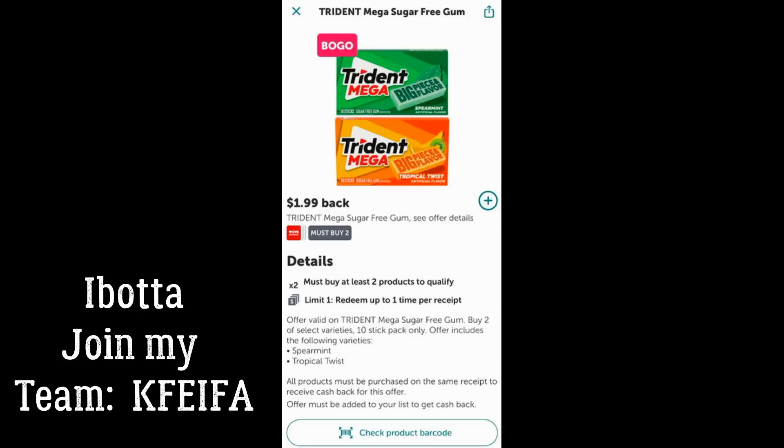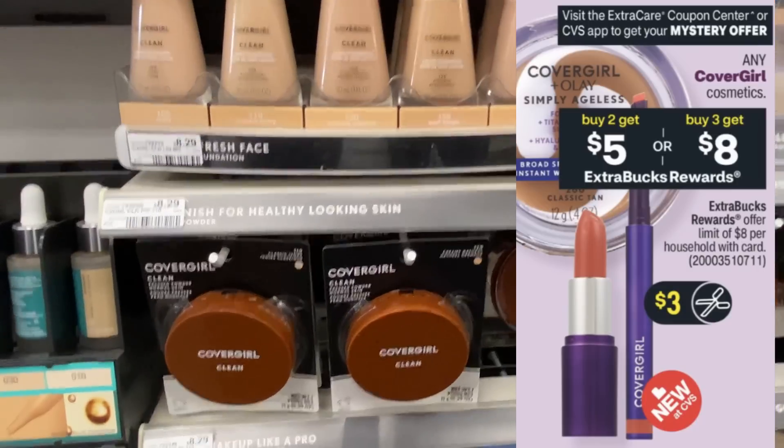A lot of you are saying you don't have the CVS in-store option for Ibotta. I still currently have it. There was an update and Ibotta looks a little different, especially the homepage. Not sure if you need to update your phone to get the in-store rebates, but they have not disappeared in my Ibotta account yet, so just wanted to give you a heads up.